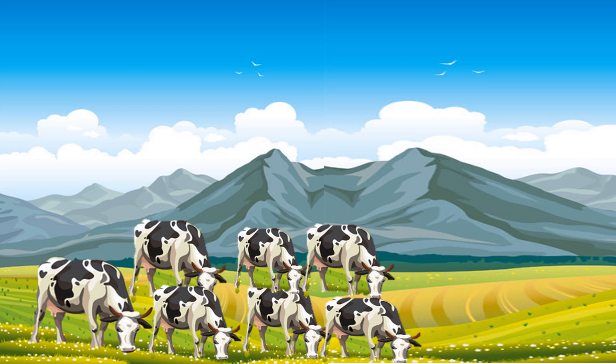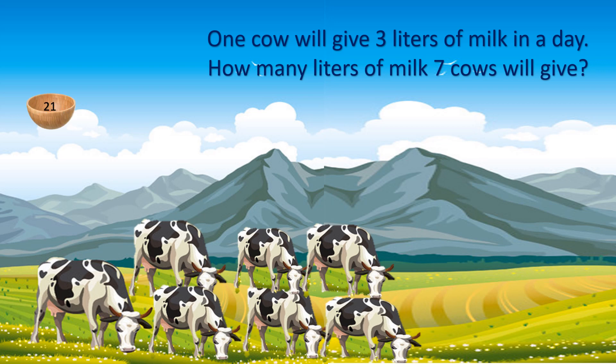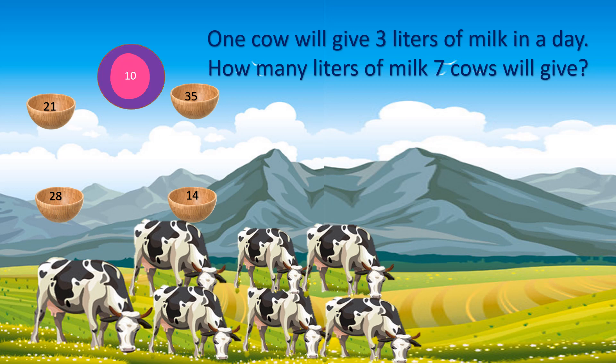Drinking milk every day will make you strong. Let's see a question on that. One cow gives 3 liters of milk in one day. How many liters of milk will 7 cows give? The options are 21, 35, 14 and 28. Your time starts now. Time is up.